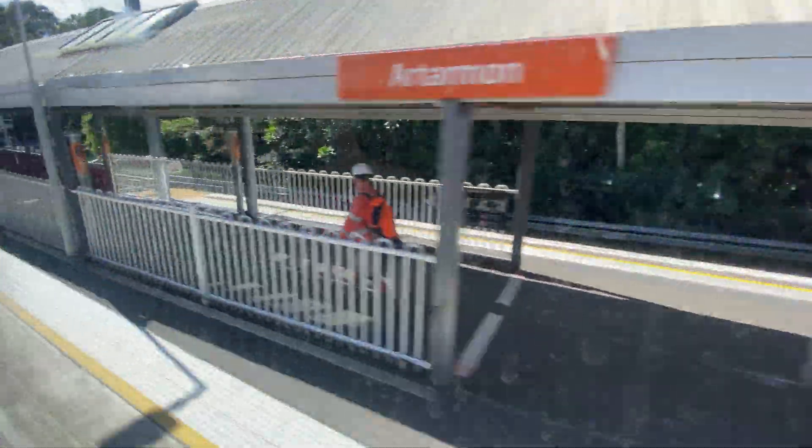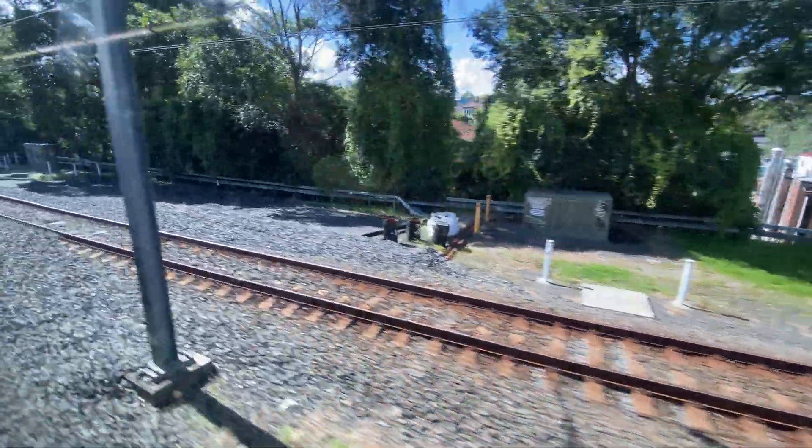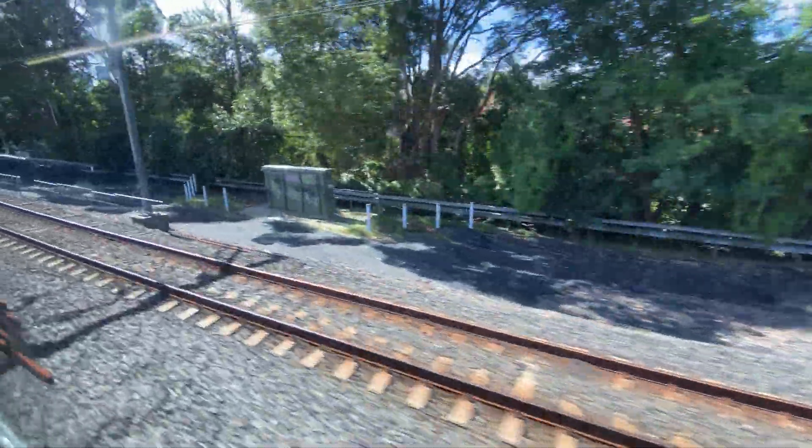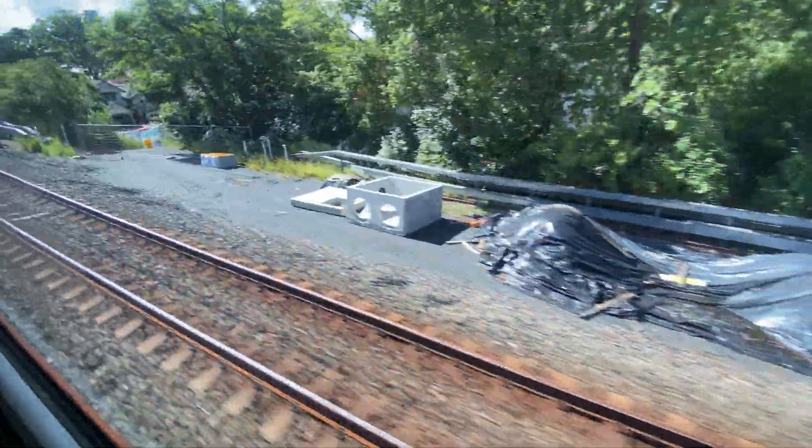Now for the bit you've all been waiting for — on-train footage on the new northbound track. This train is leaving Artarman station. This footage was taken on Thursday the 1st of April and things have moved on a little bit by then.